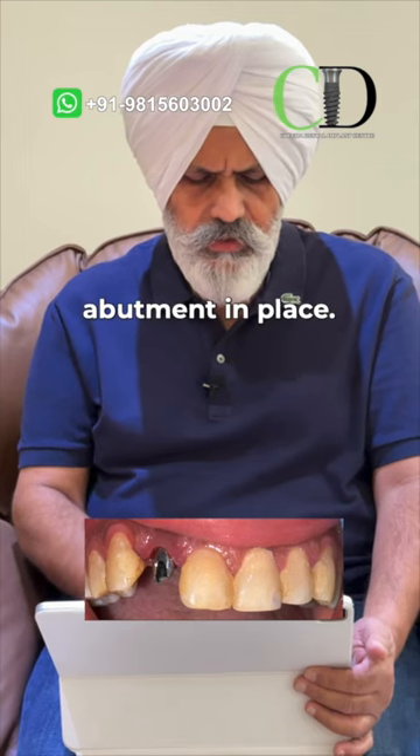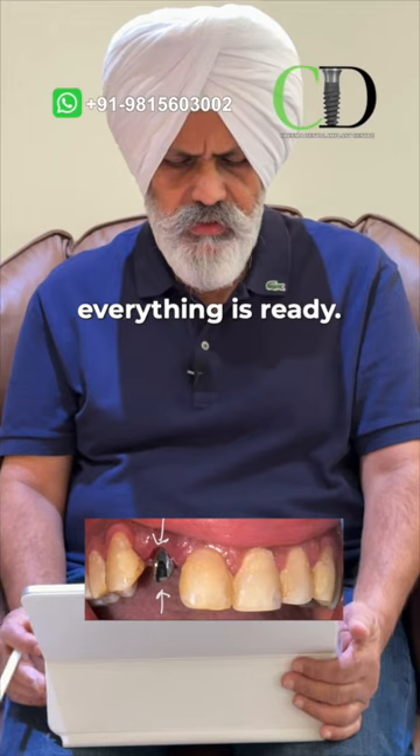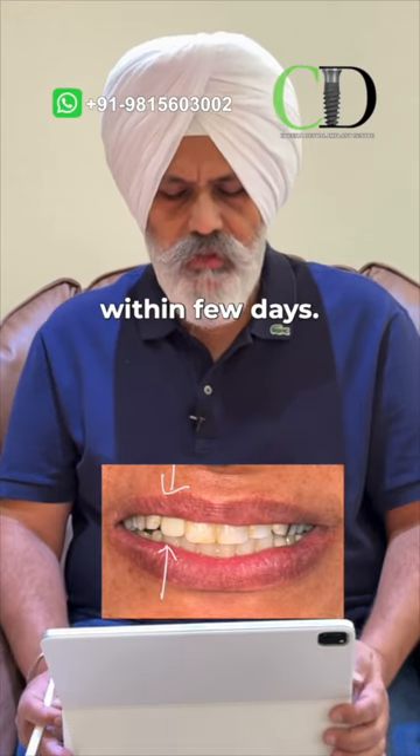Within a few days the permanent tooth is ready. This is the abutment in place — you can see the gums are healed properly. Within a few days everything is ready, and these are the final results: a dental implant completed within a few days.